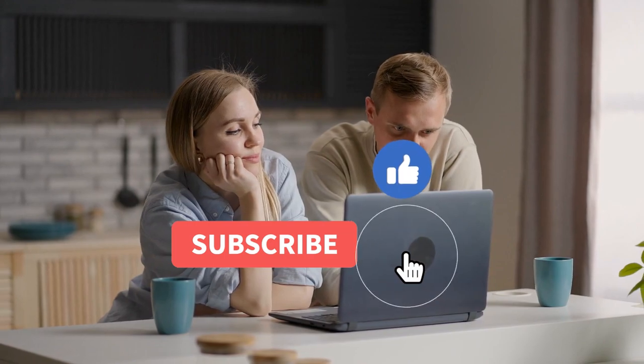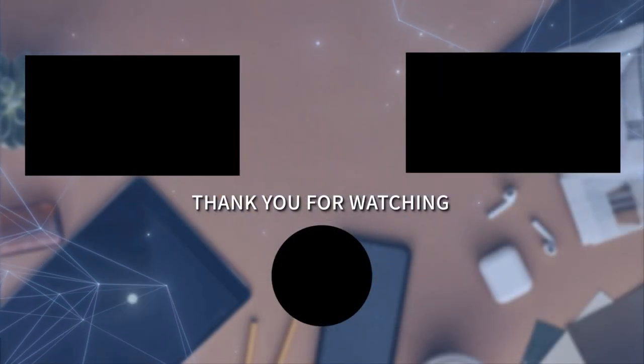Thank you for watching our video on the best Kohler toilets. We hope this video has been informative and helped you in your search for the perfect toilet. And as always, don't forget to give this video a like and subscribe to our channel for more helpful product reviews and recommendations.